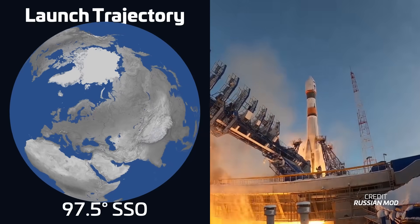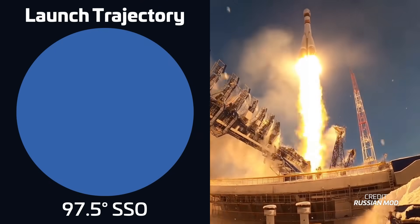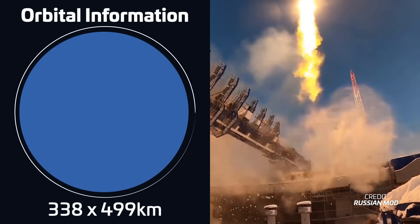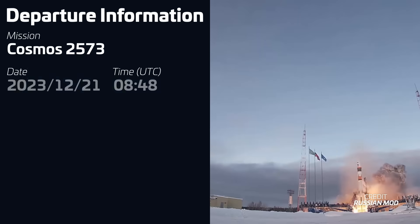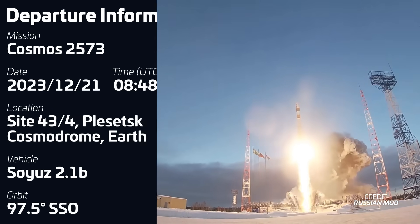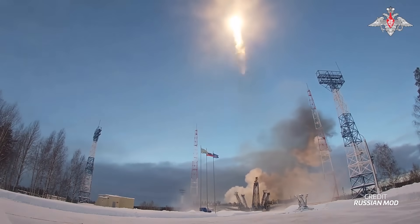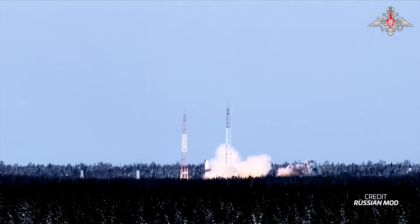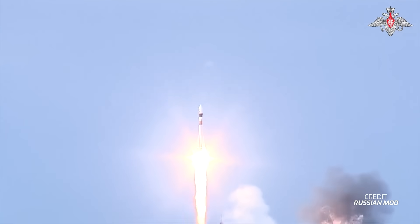We also had another Soyuz 2.1B rocket launching on December 21st at 0848 UTC from Site 43-4 at the Plesetsk Cosmodrome, carrying an unknown payload into a sun-synchronous orbit for the Russian Ministry of Defense. This payload may be given the designation of Cosmos 2573, and is believed to perhaps be the fifth BARS-M electro-optical surveillance satellite.